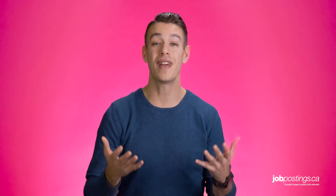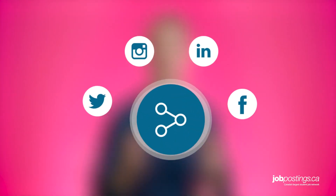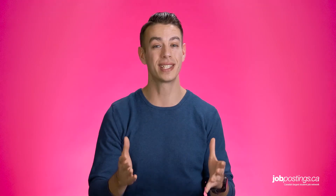Thanks so much for watching this JobPosting.ca job hunt video. Be sure to leave a comment below to tell us what you thought about today's career tips — maybe you have a couple of your own that you'd like to share. If you have any questions about this video or have requests for future job tip videos, please let us know. We'll do our best to answer everybody. In the meantime, if you liked this video, please click the like button or share it with your friends, and don't forget to click the subscribe button just down below.